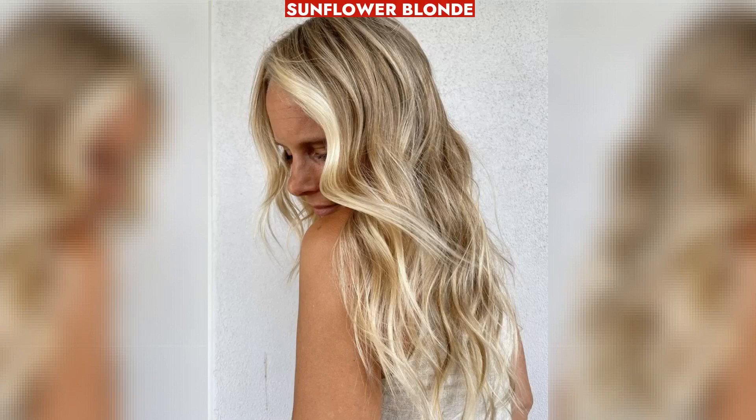Sunflower Blonde — vibrant and illuminating — adds healthy shine, rejuvenating dull strands like a caffeine boost.